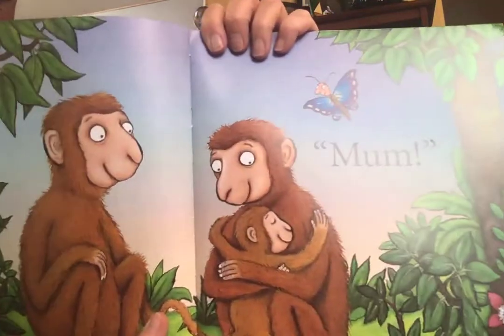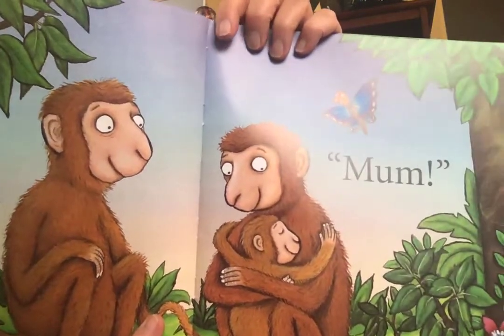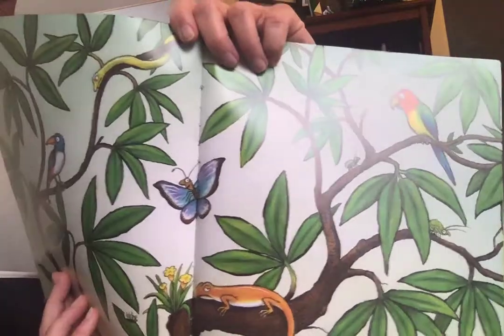Oh, nothing better than finding mom. The end. So we explored reptiles and amphibians and other mammals and birds with feathers. And finally, that monkey found his mom. Thanks for joining me for story time.